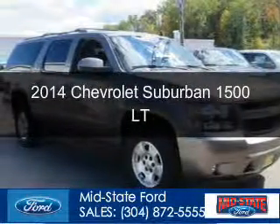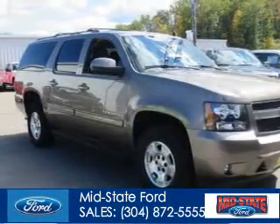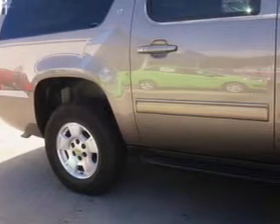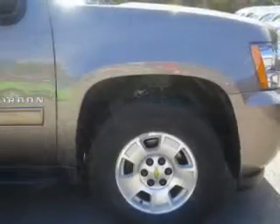This is a used 2014 Chevrolet Suburban, powered by 4-wheel drive, a 5.3-liter 8-cylinder engine, and a 6-speed automatic transmission.